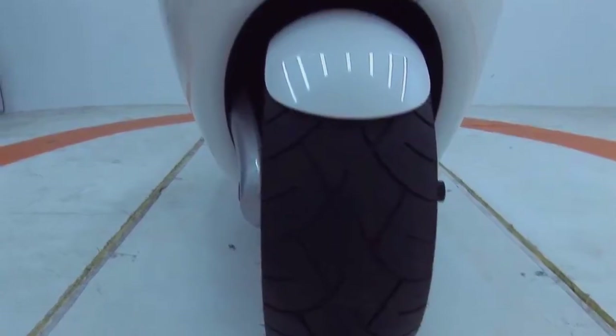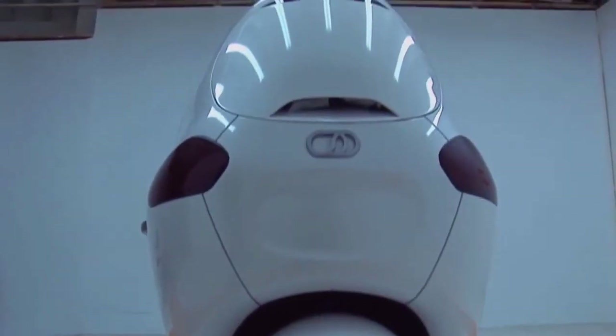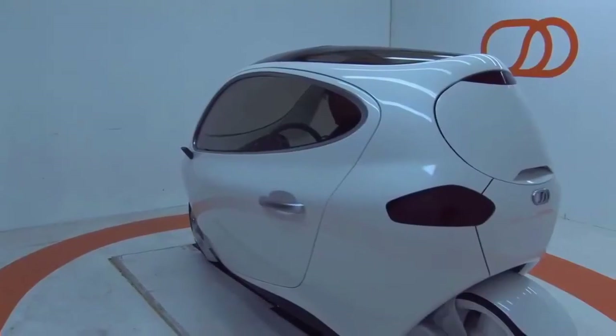200 miles per charge, it's a two-wheel drive, wheel hub motor electric vehicle.